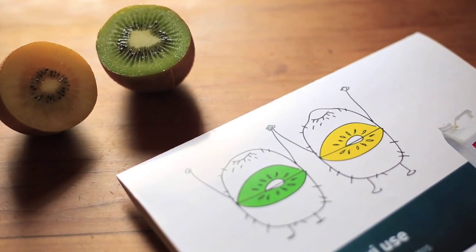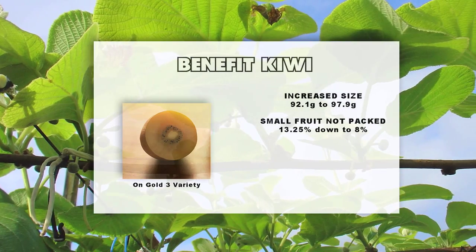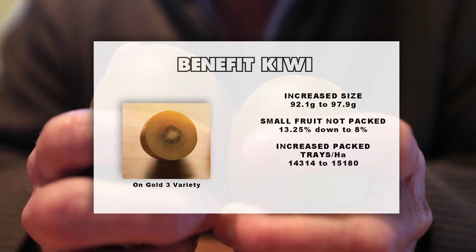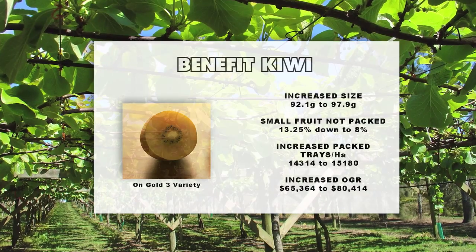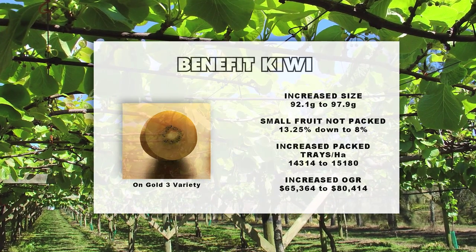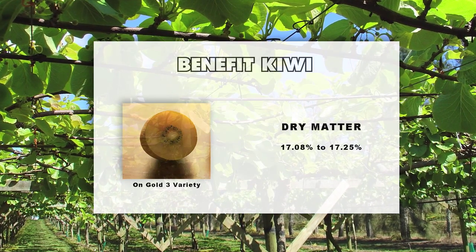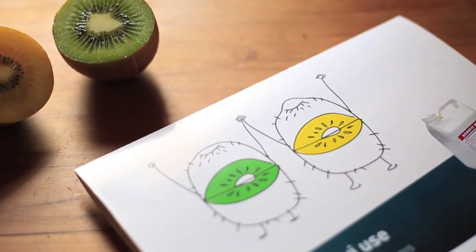Overall, with the trial work on gold variety, Benefit Kiwi increased fruit size, reduced the proportion of small fruit that would otherwise not be packed, increased packed trays per hectare, and therefore overall increased OGR compared to the untreated control. Additionally, no impact on dry matter was detected in this trial. This shows Benefit Kiwi to be a useful tool on high yielding blocks of G3.